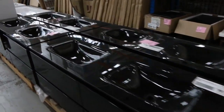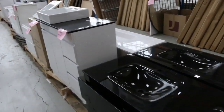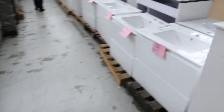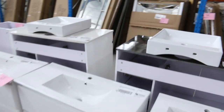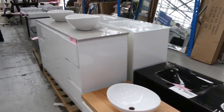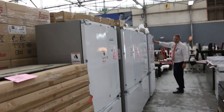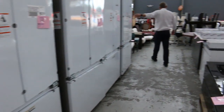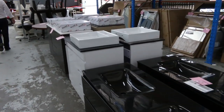Loads of vanities through here, both freestanding and wall-mounted. Still got plenty of mirrors — make sure you check those out, some have been absolute bargains the last few weeks. Still got a few Fisher and Paykel integrated French door fridges — they're $5,600 in the shops, and the vendor is looking for under $2,500 — absolutely fantastic.